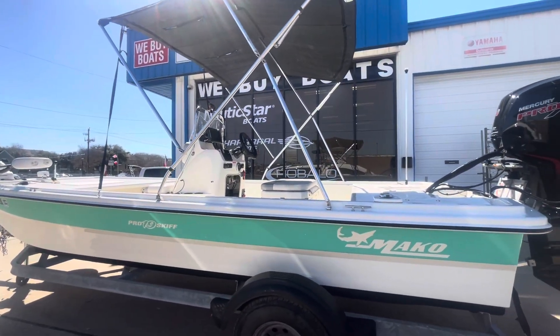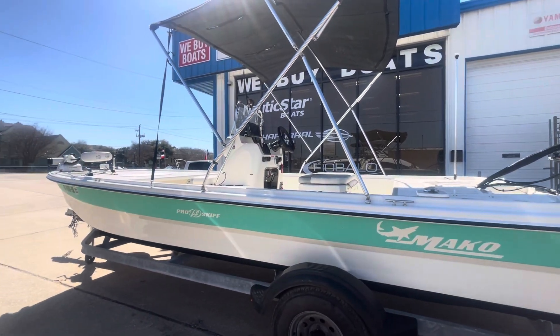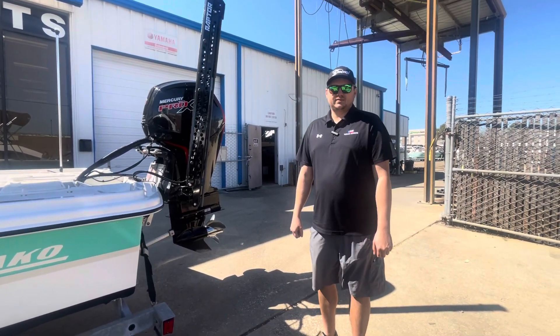This boat will get you very, very skinny and it is available at the moment. If you have any questions, feel free to give me a shout at 346-302-7411. Thank you very much.